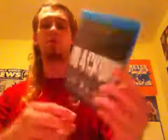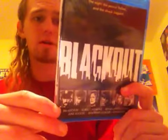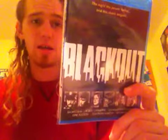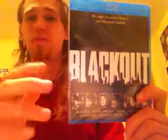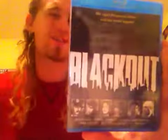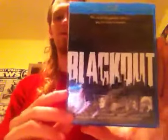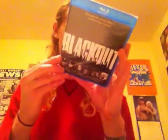Last but not least from the Ronin Flicks package, we have a film called Blackout. I didn't know much about it, but I watched a couple trailers and it looked right up my alley. It's basically about the actual blackout that happened in New York City in the late 70s — the city went dark, crime rates went up, and the film follows efforts to stop the wave of crime. I think this movie came out just a year or two after the actual incident had happened.